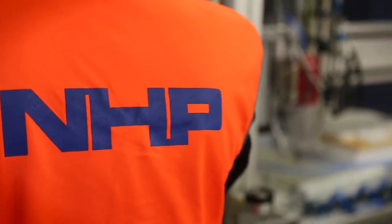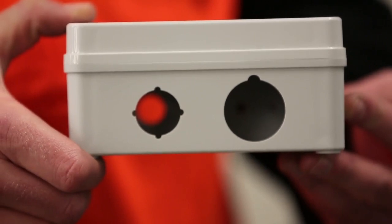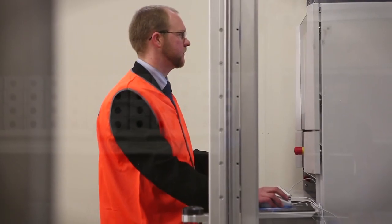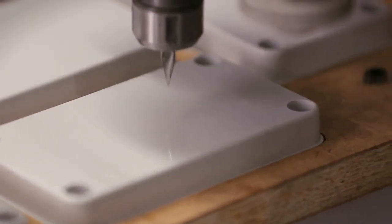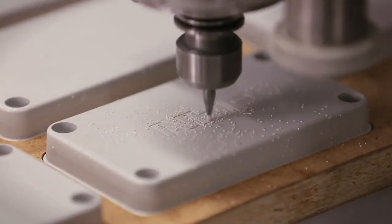The added service that NHP offers is the ability to customize the FiBox range to your specification through our new FiBox milling solution. The state-of-the-art computer numerical control, or CNC, machining system can perform milling as well as engraving and cutting to any specification in the XYZ plane to the highest precision, ensuring your demands are met.